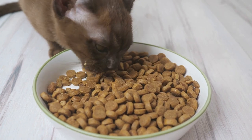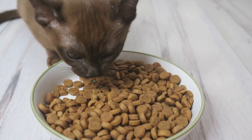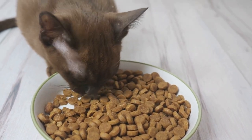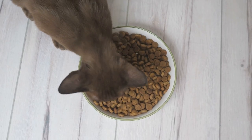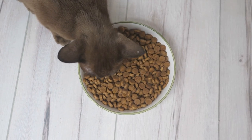First off, weight management is key. An overweight cat has added strain on its joints, worsening arthritis symptoms and potentially leading to further joint deterioration. A balanced diet that helps maintain an optimal body weight can alleviate this pressure, improving mobility and reducing discomfort.